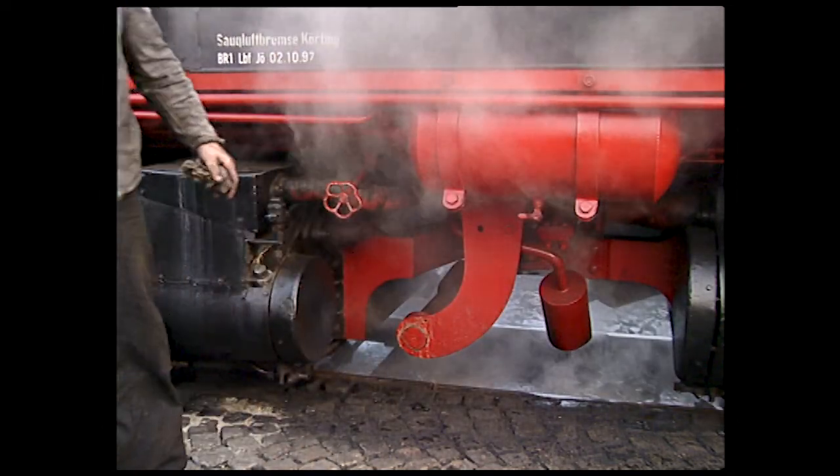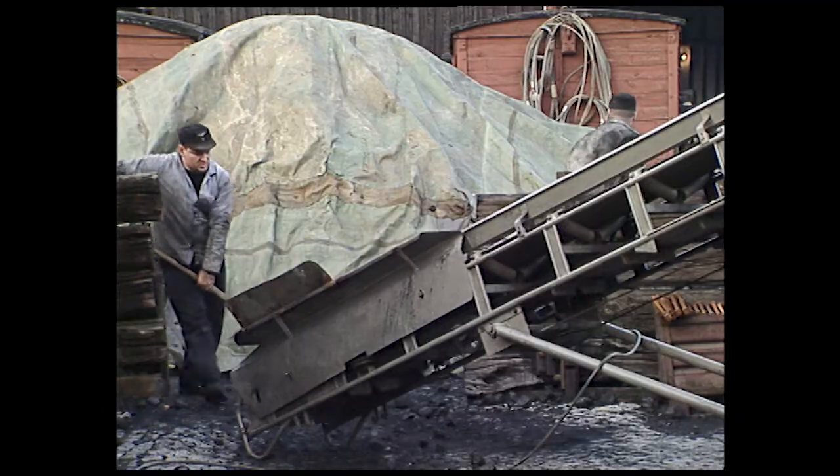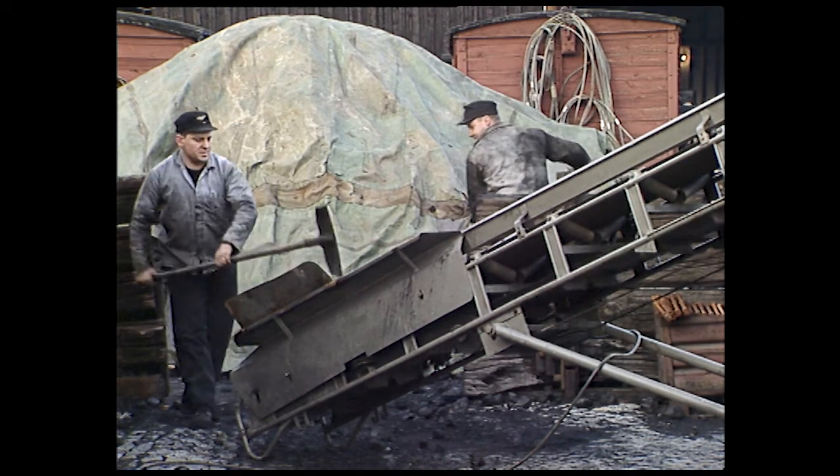In small sheds, a conveyor belt loads coal, but it's hardly practical when 10 tons must be loaded and more locomotives await their turn.